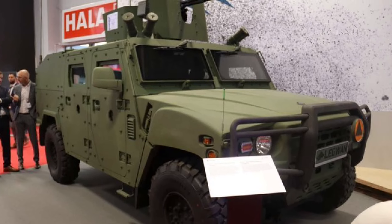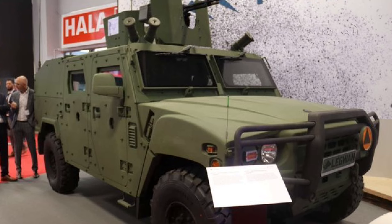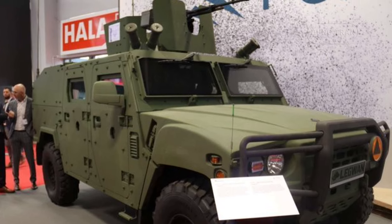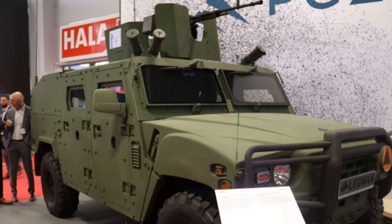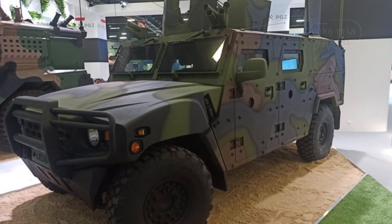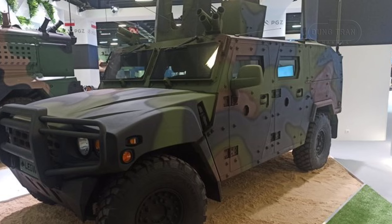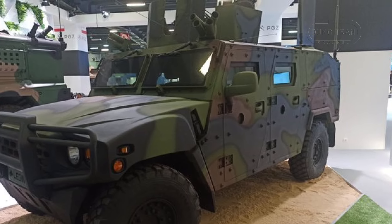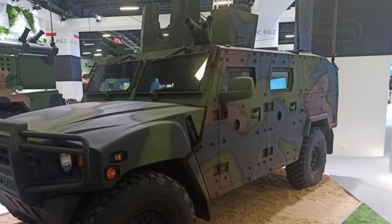The MSPO 2024 exhibition witnessed the much-anticipated unveiling of the KLTV Lekwen, a cutting-edge light tactical vehicle that symbolizes the growing defense cooperation between Poland and South Korea. Developed as a key asset for the Polish armed forces, the KLTV Lekwen is said to play a critical role in the modernization of Poland's military equipment, combining South Korean technological prowess with Polish military needs.